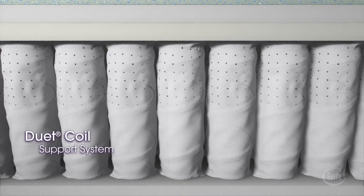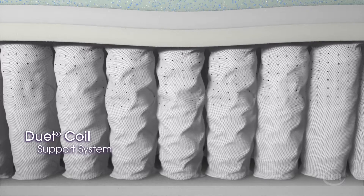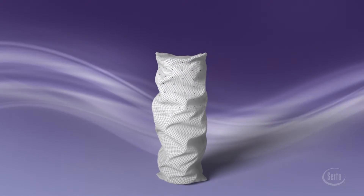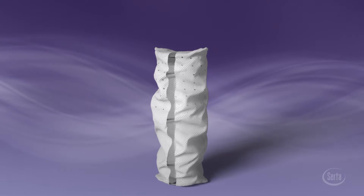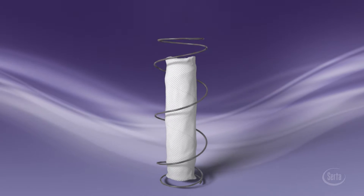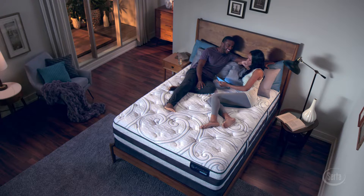At the core of every iComfort Hybrid model is Serta's Advanced Duet Coil Support System. Hundreds of individually wrapped coils react to your body in two ways: a softer outer coil conforms and cradles, while a firmer inner coil offers more support in reaction to weight and movement.